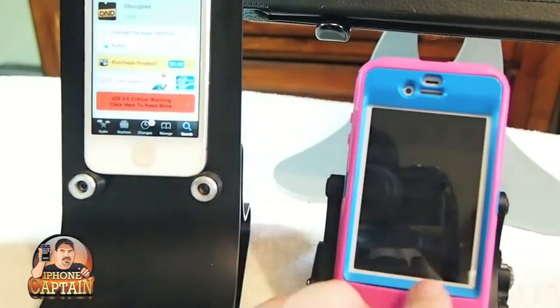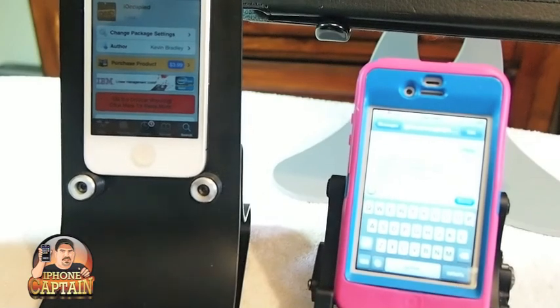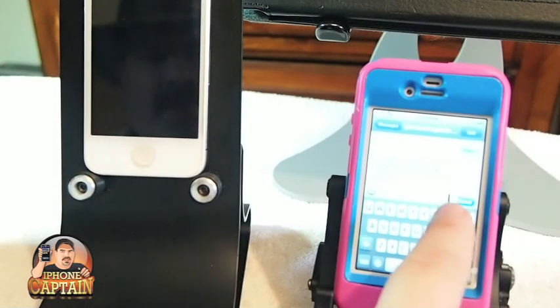What it does is if you're driving down the road or something, it will send an auto message back. If you're in a meeting or asleep or something like that and you want to send an auto message back to someone that has just texted you, this will do that for you. Let me show you what I mean by that.